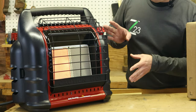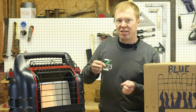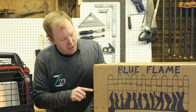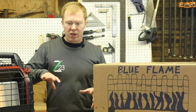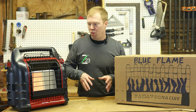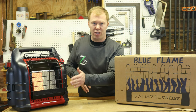The infrared or radiant heater radiates heat similar to the sun or standing in front of a fireplace, and it's heating the objects in the room. The blue flame is heating the air, so you've got to let the air warm up and circulate through the whole room before it'll fully heat the room. Where with the infrared you can go stand right in front of it and instantly feel that good heat.